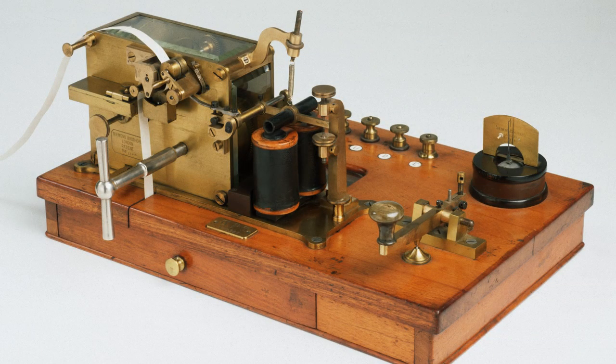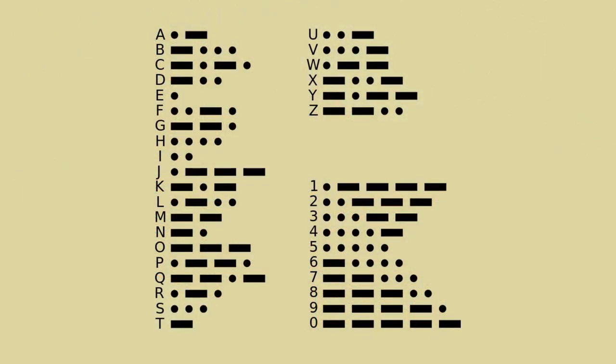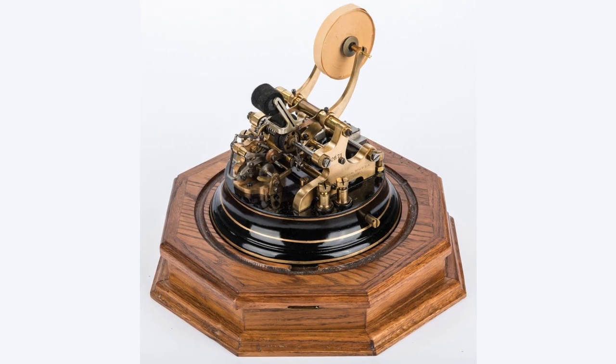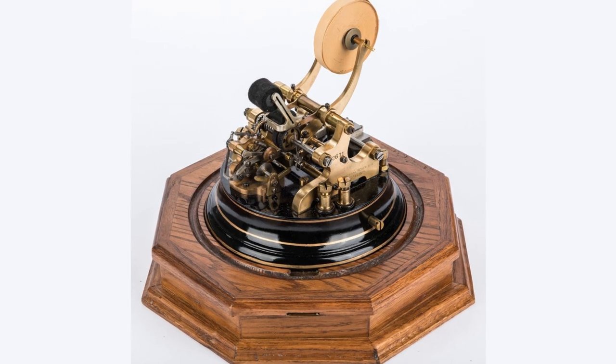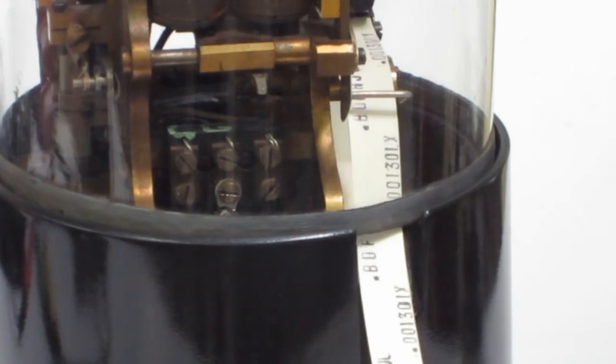Stock tickers used the technology of the then-recently invented telegraph machines, with the advantage that the output was readable text instead of the dots and dashes of Morse code. A special typewriter designed for operation over telegraph wires was used at the opposite end of the telegraph wire connection to the ticker machine. Text typed on the typewriter was displayed on the ticker machine at the opposite end of the connection. The machines printed a series of ticker symbols, which were usually shortened forms of the company's name, followed by brief information about the price of that company's stock. The thin strip of paper on which they were printed was called ticker tape. The word ticker comes from the distinct tapping or ticking noise the machines made while printing.